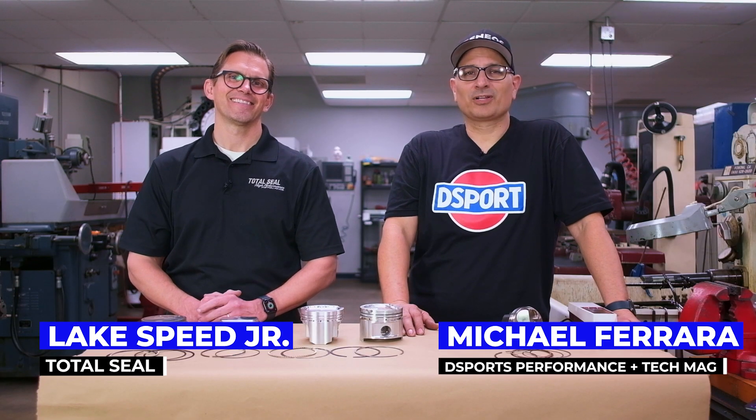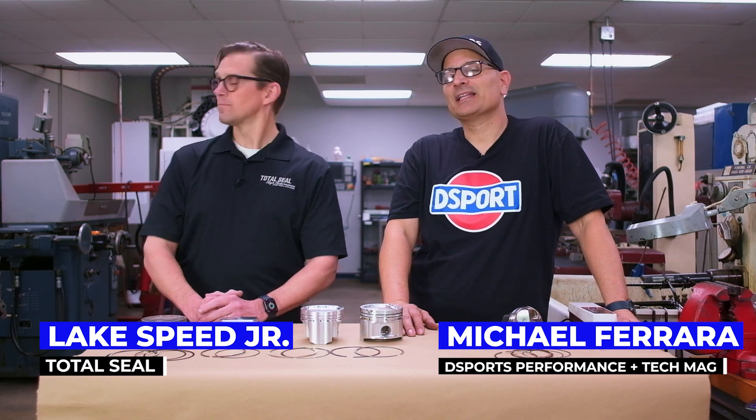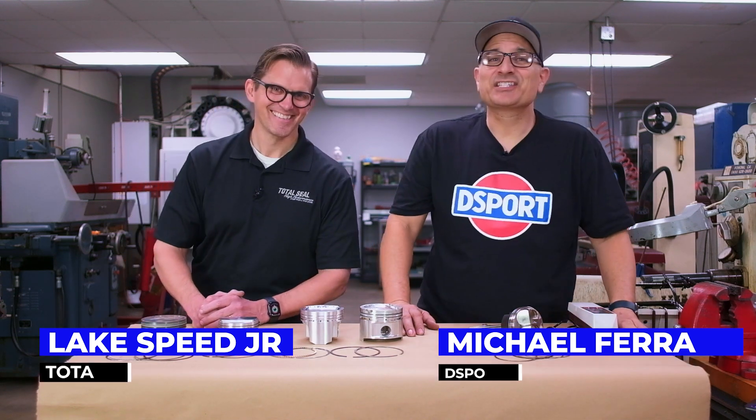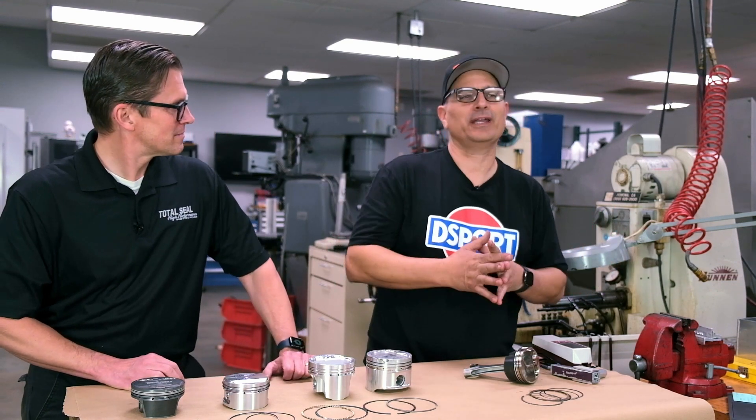Welcome everyone. Michael Ferrara from Club D-Sport, and joining me today I have a very special guest: Lake Speed Jr. is here — the man who probably knows more about engine oil, lubricants, and piston rings than anybody ever wanted to know.